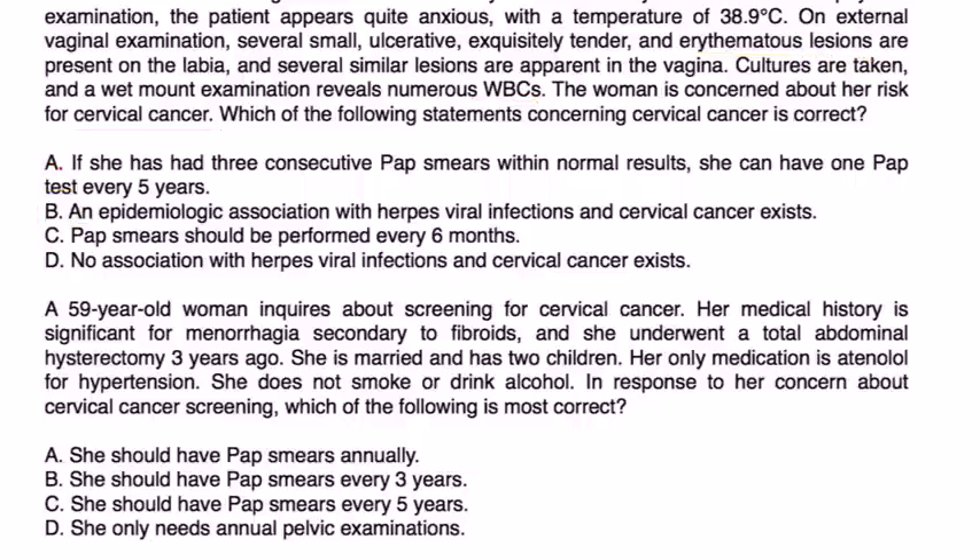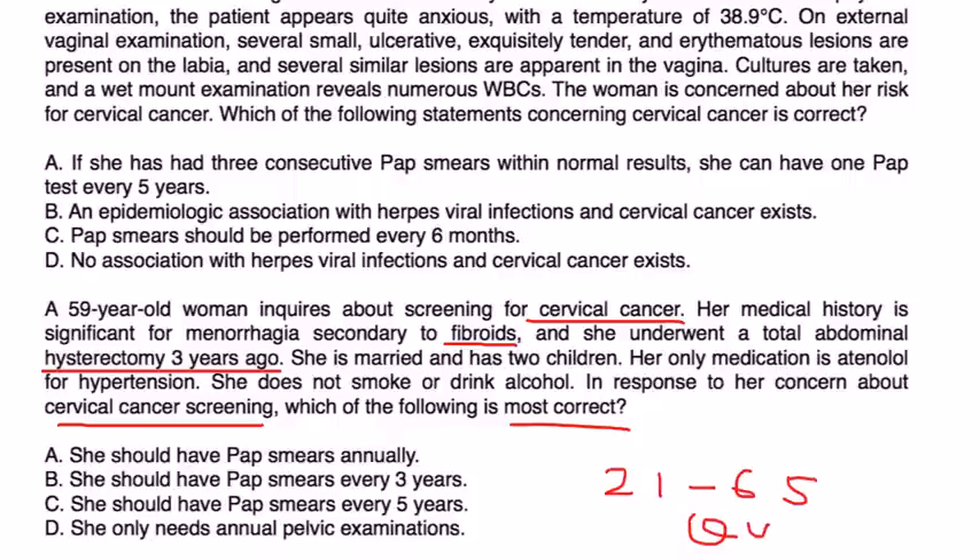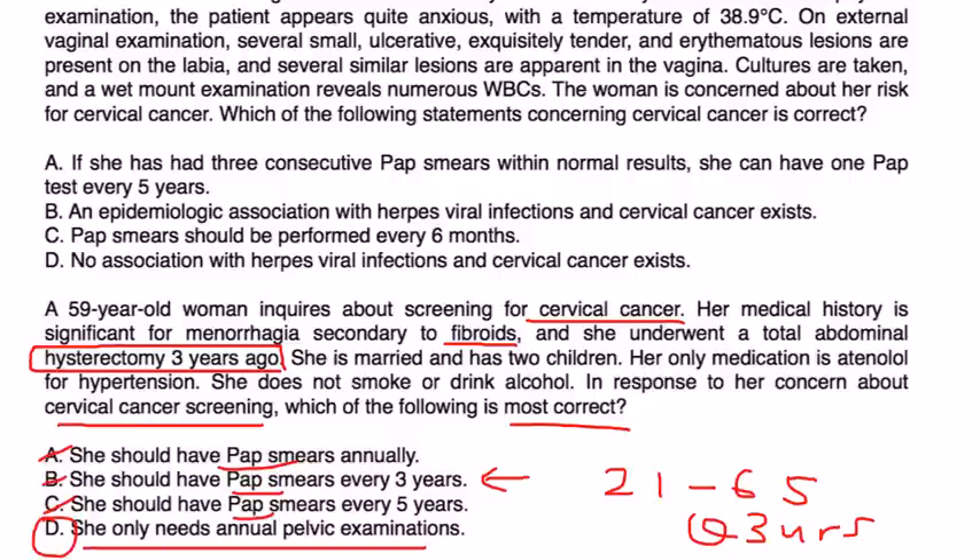A 59-year-old woman inquires about screening for cervical cancer. Past medical history is significant for menorrhagia secondary to fibroids. She underwent a total abdominal hysterectomy three years ago. She is married, has two children, takes only Atenolol, and does not smoke or drink. Remember, for women aged 21 to 65, pap smears are recommended every three years. However, she had a hysterectomy and therefore has no cervix anymore. The guideline for women who have had a hysterectomy is that she does not need a pap smear — so the correct answer is choice D: she just needs an annual pelvic exam.